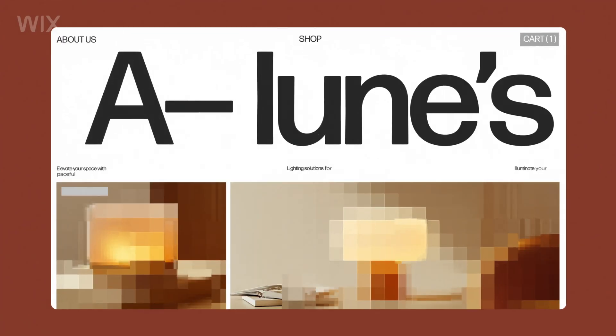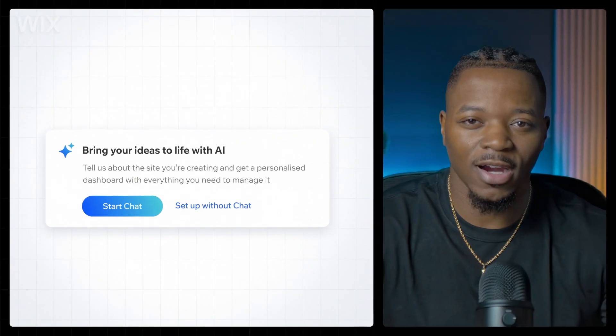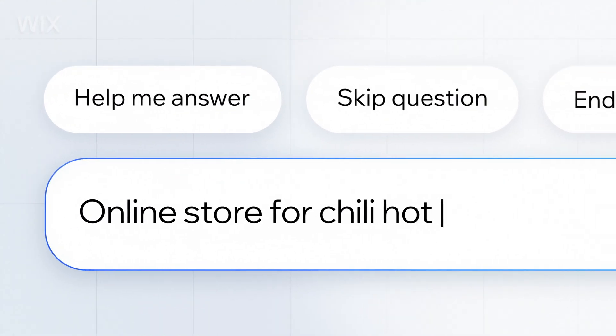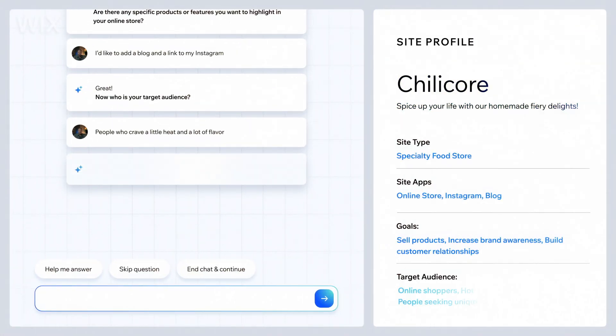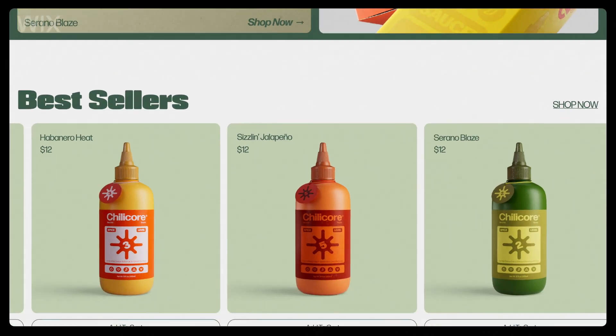You can go in any direction here — online store, writing a blog, or maybe a portfolio. Let's do this. What's my business all about? I'm going for a store. The AI's really guiding me here, and after a free-flowing conversation, I get this detailed site brief. And just like that, my first draft is ready. Now that's dope.